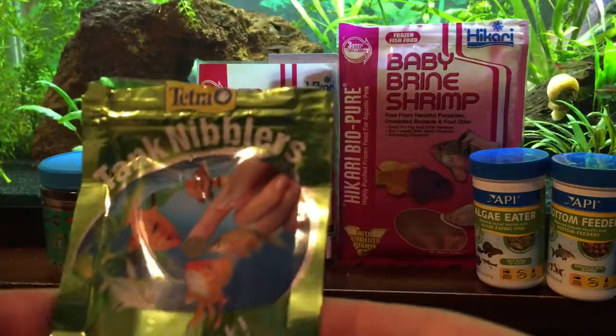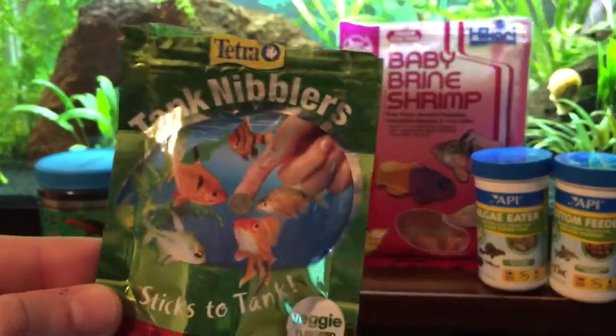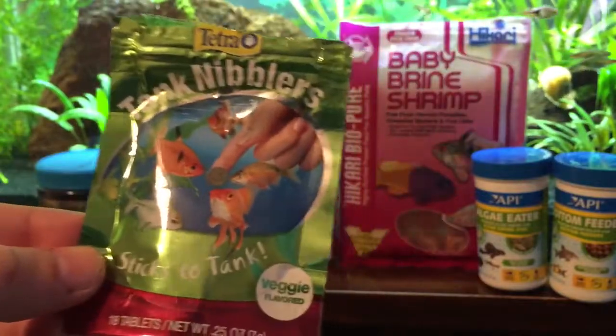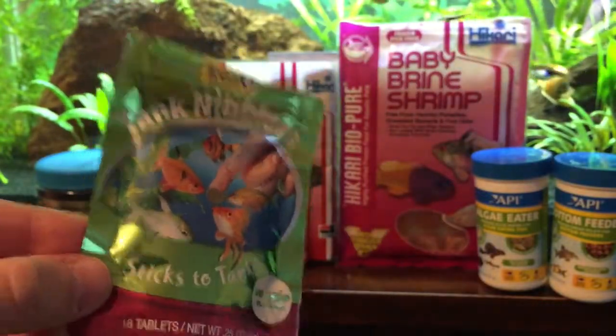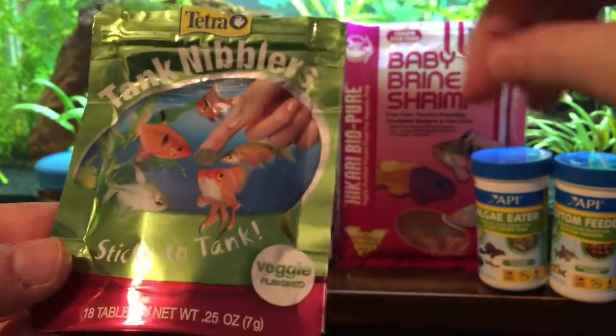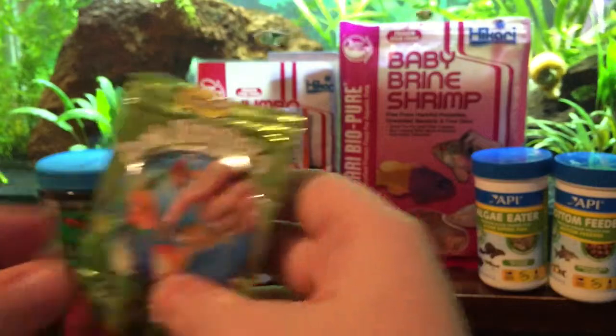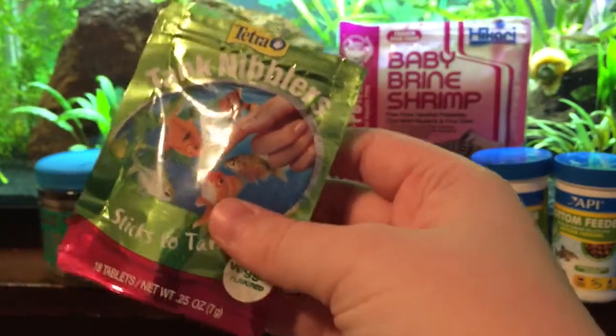The last thing mainly for my bottom feeders is these Tetra Tank Nibblers. They're about a dollar at Walmart so I thought I'd try them out, and my fish go crazy over these. They actually stick to the sides of the tank, so I can put them up higher if I want my other fish to eat them too. They really love these, but they don't get them very often — maybe once or twice a month.